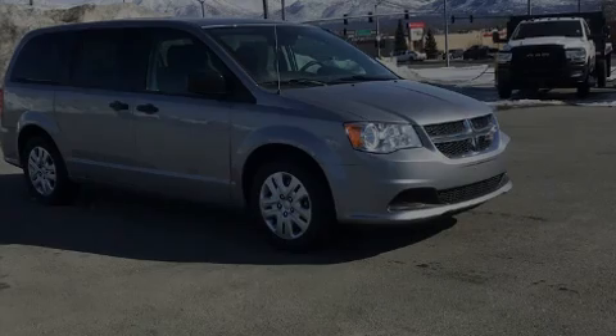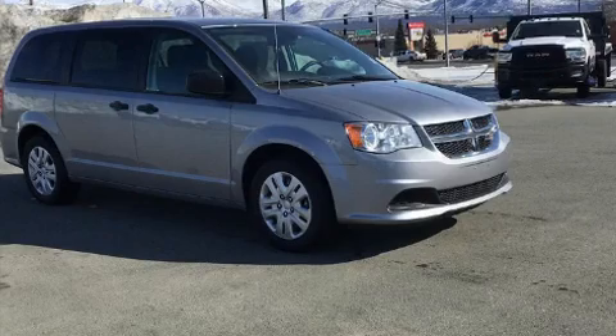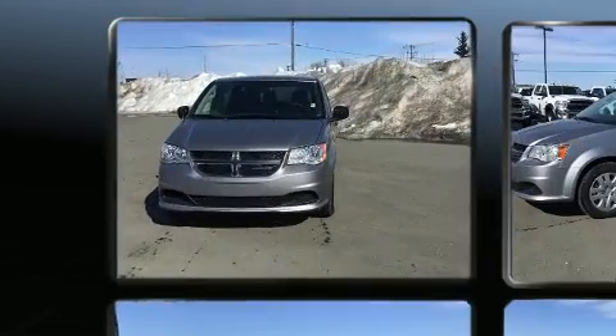Familiarize yourself with the 2020 Dodge Grand Caravan. This seven-passenger van provides a satisfying ride for all passengers.